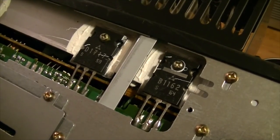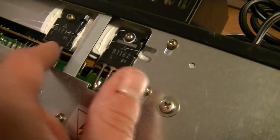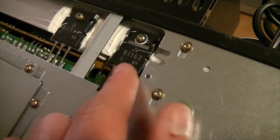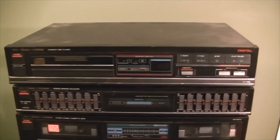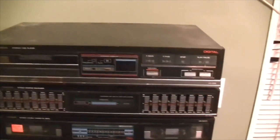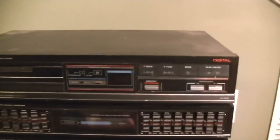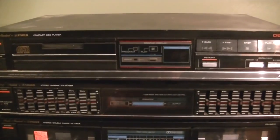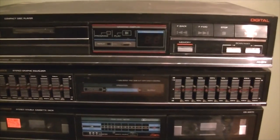We have a D1717 and a B1162 transistor. Not sure which one is the power supply transistor and which is the audio amp transistor, but I'm going to look that up in just a minute. Let's take a quick look at the components of the stereo system. We have a compact disc player — nothing terribly fancy, but it'll get the job done. And there's a graphic equalizer here, which is going to be really fun to play with.